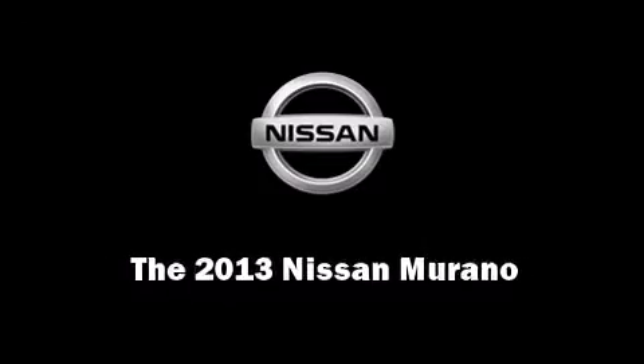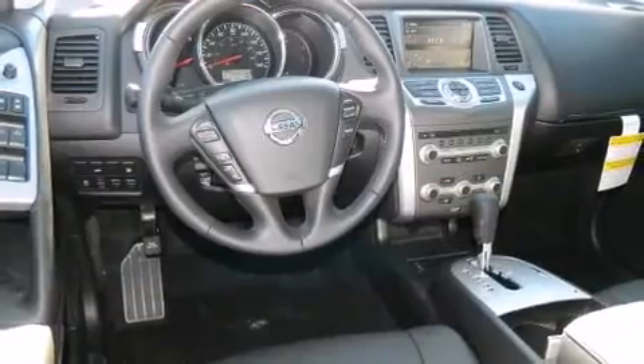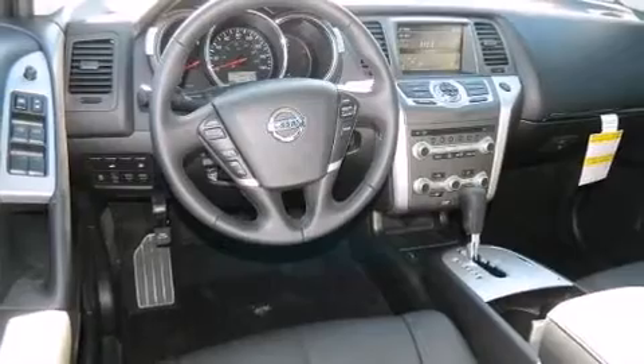Outstanding design defines the 2013 Nissan Murano. It features an automatic transmission, front-wheel drive, and a 3.5-liter six-cylinder engine.